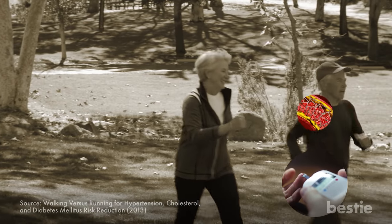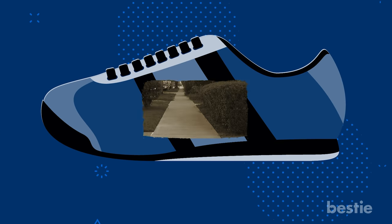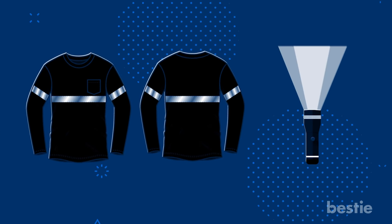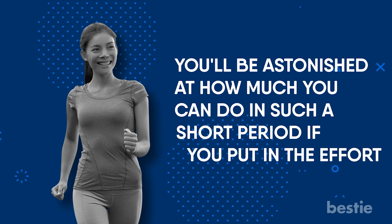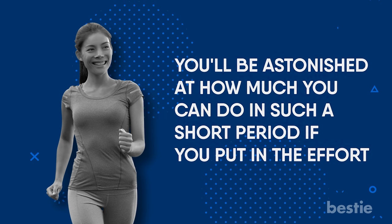Don't forget to get the proper equipment. Your shoes should have a flat sole and sufficient arch support. Make sure you walk on the sidewalk where you won't be hit by cars. Use reflective tape on your clothes, or bring a flashlight if you're walking at dawn or in the dark. If you're new to this sort of walking, you should begin slowly and gradually increase your speed.